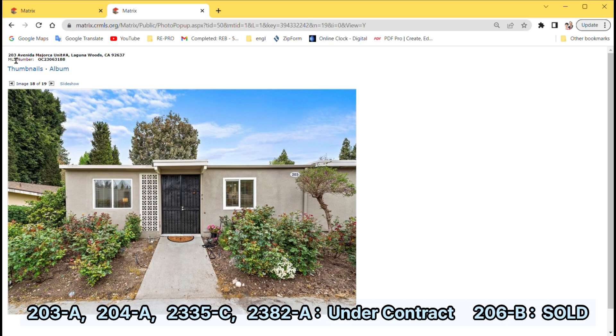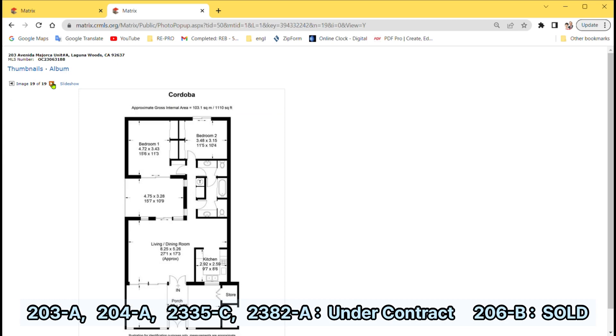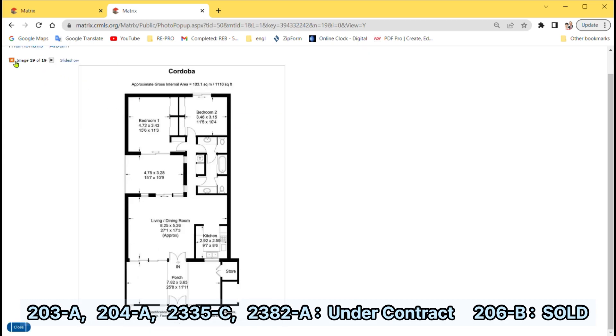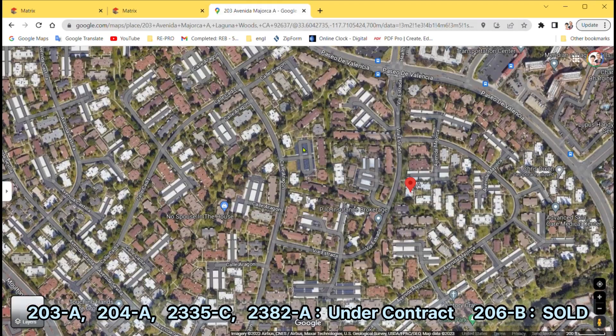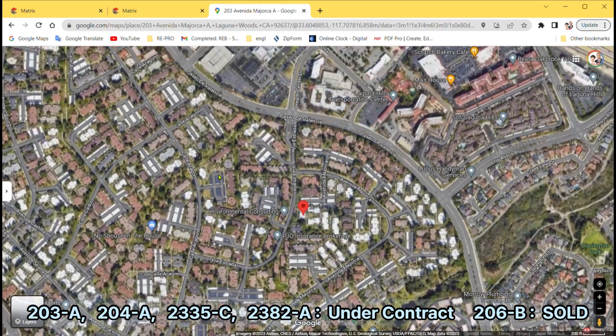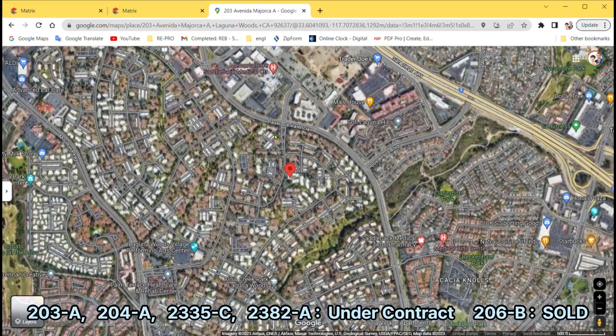The updated bathrooms, central air conditioning, and new flooring are added bonuses to this already stunning home. The atrium has been thoughtfully enclosed to create a bonus room, perfect for a home office or den. This generously sized home spans approximately 1,400 square feet and is nestled in a quiet and serene location near gate 2. Don't miss your chance to make this beautiful property your own.